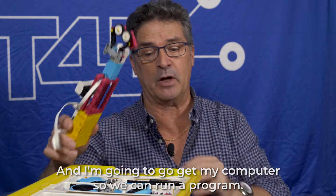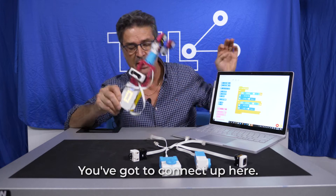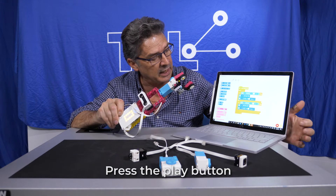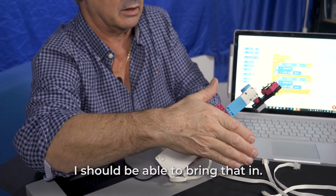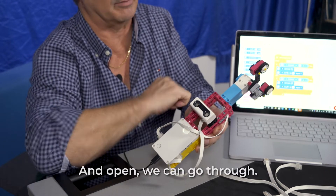I'm going to get my computer so we can run a program. This one here is ready to go — you need to run it off the program. You've got a connect up here. I am charging it and connecting, so I'm cheating, but it will Bluetooth really well. Press the play button and depending on how it works, I should be able to bring that in, close, and then out. My arm will open in a minute, and we can go through.